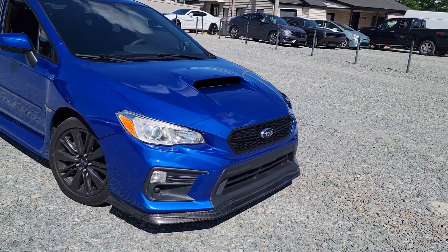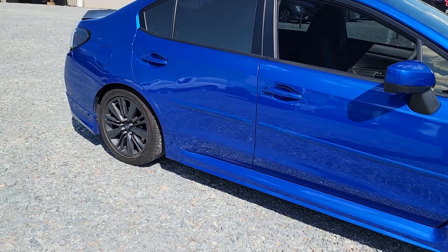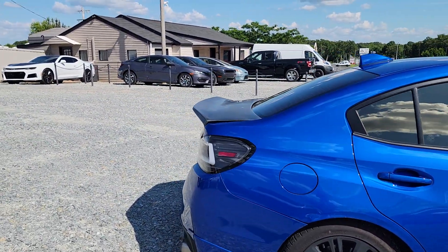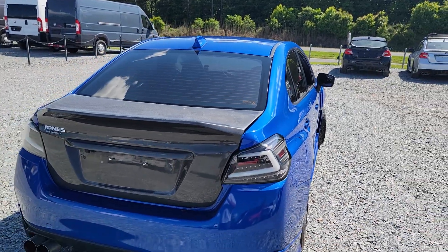It does have some tasteful modifications done to it. We can see a carbon fiber front lip over here. The vehicle is lowered ever so slightly — rides smooth, surprisingly, very very smooth. It also has upgraded taillights and a carbon fiber trunk.